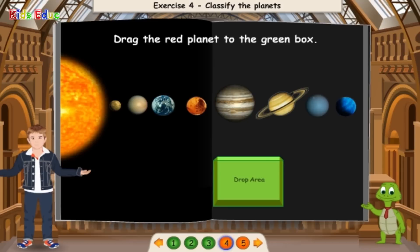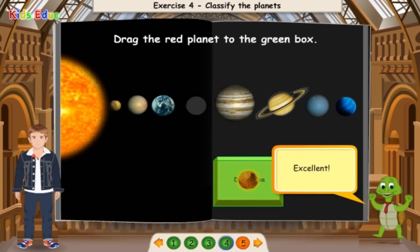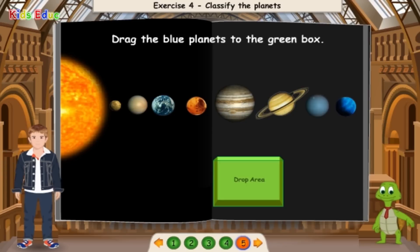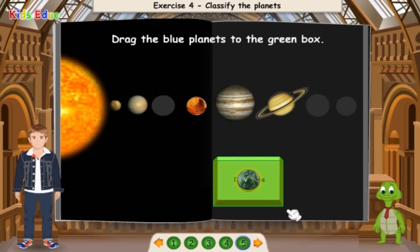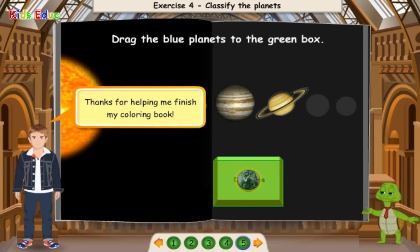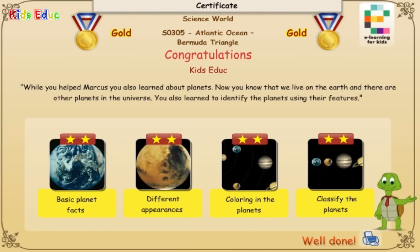Drag the red planet to the green box — Mars. Drag the blue planets to the green box — Earth, Uranus, Neptune. You're doing great! Thanks for helping me finish my coloring book. Congratulations! While you helped Marcus, you also learned about planets.